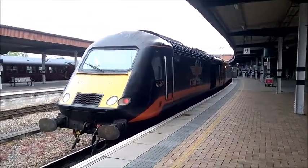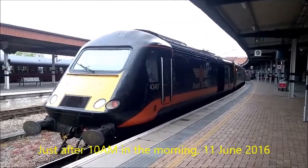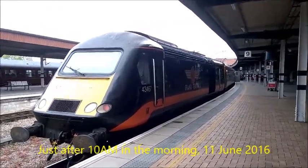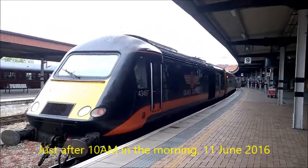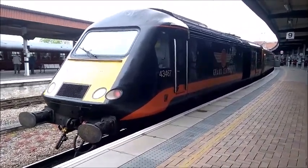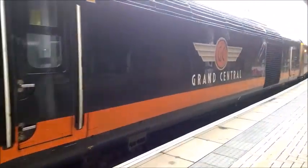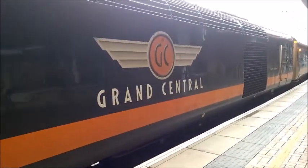43467 Grand Central — this will be the train that I'll be getting onto to Eaglescliff. And then I will be changing at Eaglescliff station to go to Middlesbrough. 43467 at York station, very nice that is. Grand Central.